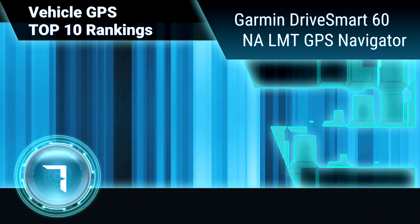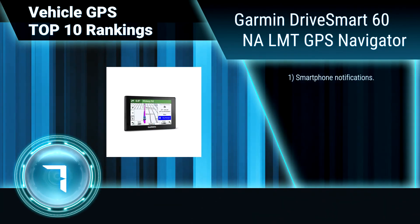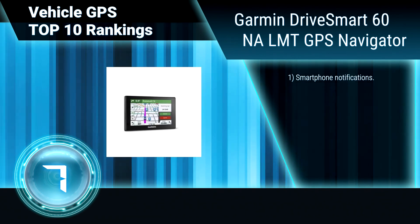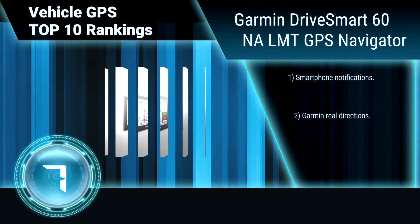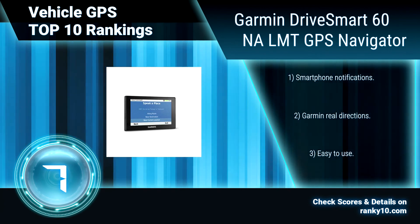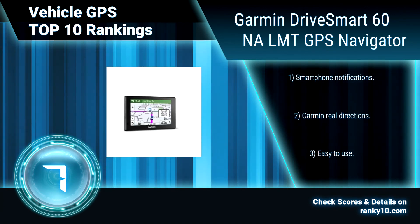Ranking number 7: Garmin Drive Smart 60N LMT GPS Navigator. Garmin's Bluetooth calling and voice-activated navigation allow your hands to remain safely on the wheel as you navigate and make or receive calls. Receive alerts for upcoming sharp curves, speed changes, school zones, a fatigue warning, and nearby red light and speed cameras. Smartphone notifications. Easy to use.